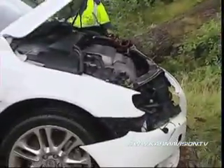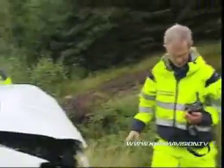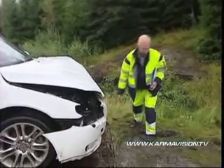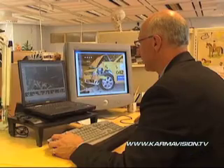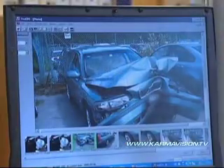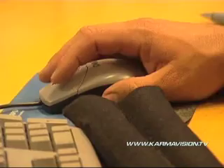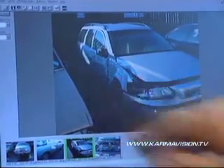No two accidents are the same. By collecting field data, this gives us an extremely good chance to be among the best performing car manufacturers in real life safety. Today there are some 36,000 investigated traffic accidents in Volvo's archives in Gothenburg — accidents that, over the years, have been a great help in the development of safer cars.